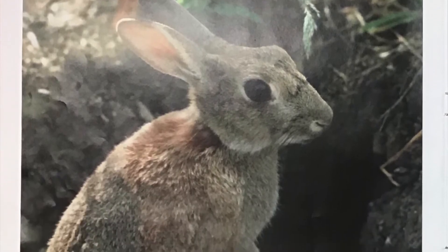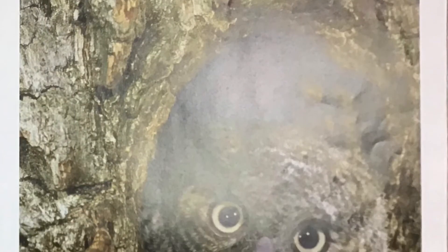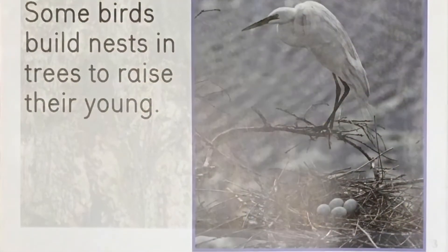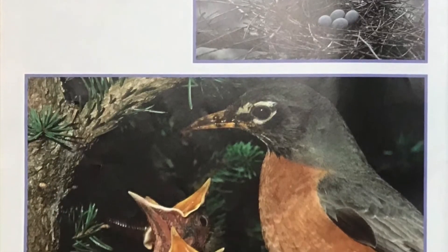This rabbit lives in a hole called a burrow. This owl lives in a hole in a tree. Some birds build nests in trees to raise their young.